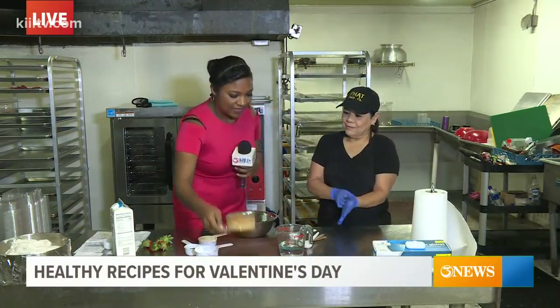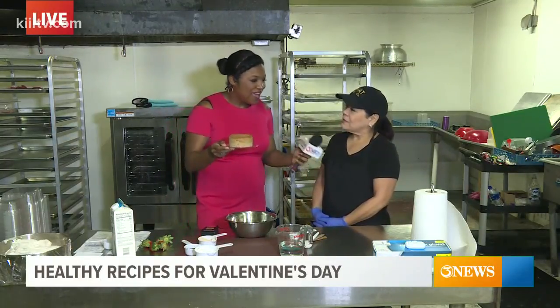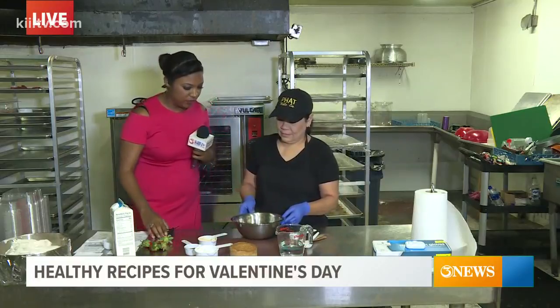We have this delectable peanut butter cake here. How many carbs are in this? Five net carbs. Five net carbs! Usually a slice of cake is like 30-plus carbs. So now we're going to dress this cake — show us what awesome icing we can put on top to make it so indulgent.